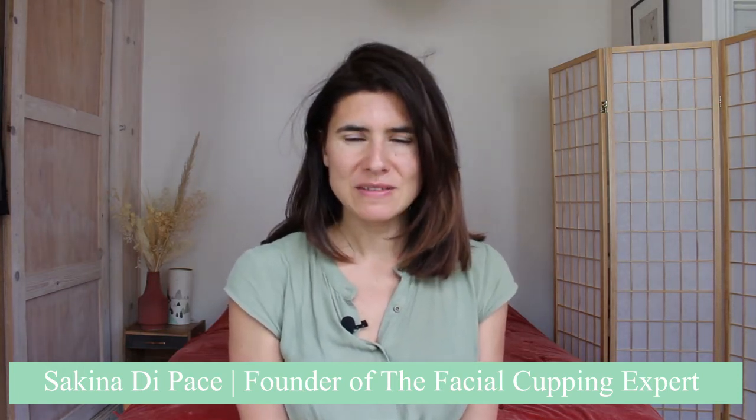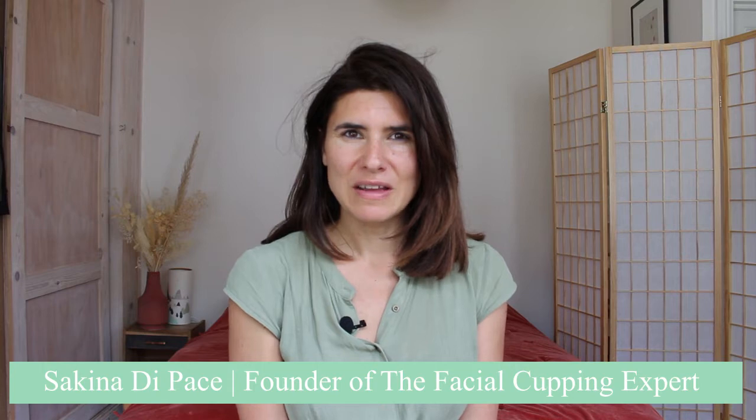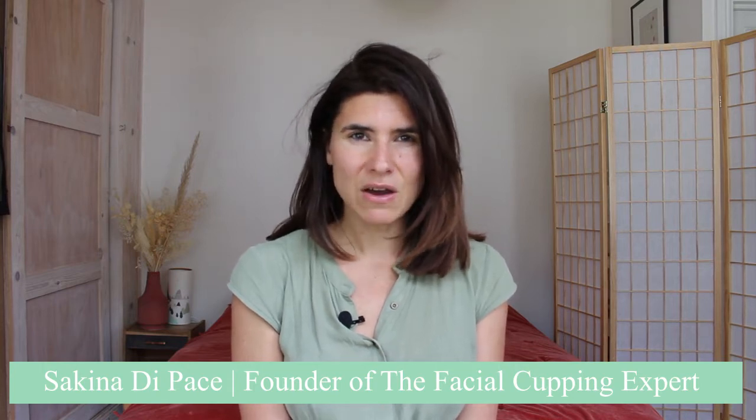When I do facial cupping on my patients, I always use prickly pear seed oil, simply because it is the best anti-aging oil on the market. It is full of vitamins E and K, essential fatty acids and antioxidants, and all these ingredients will help to restore the firmness and elasticity of your skin.